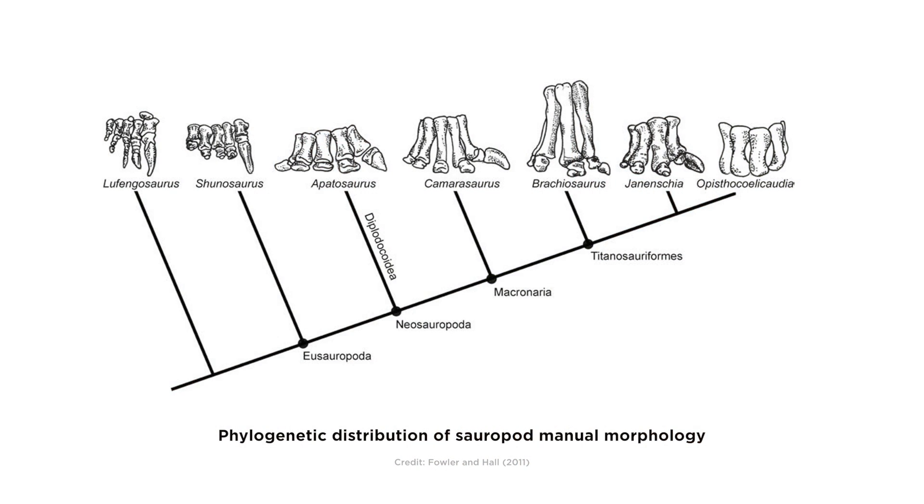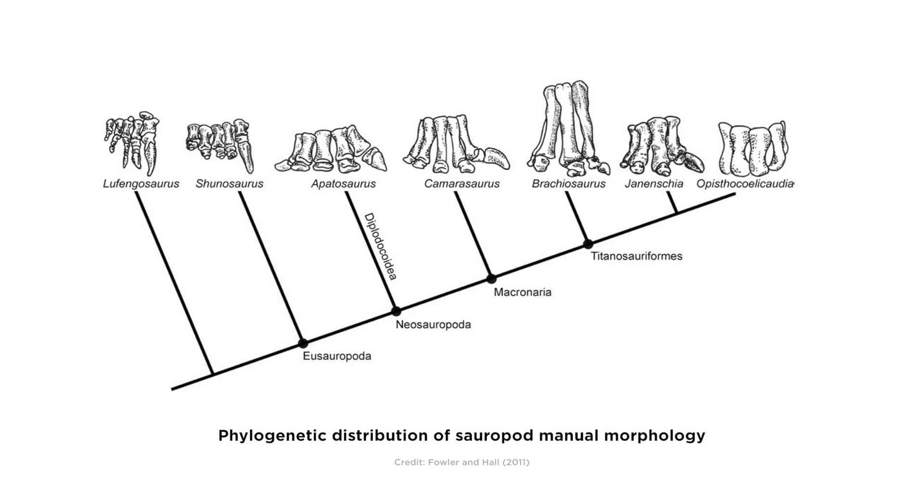Our study was important because we took one more question about these dinosaurs and looked at the evidence, looked at the fossil record. And what we found was different than what a lot of people were thinking. So next time you see a dinosaur show, a toy, or a picture, you're going to be looking at those claws because of this study. It's just one more question that we now have an answer to.